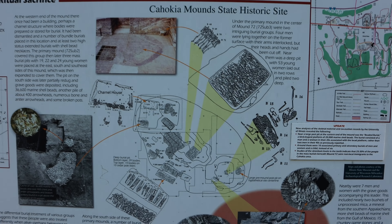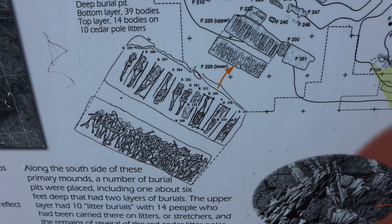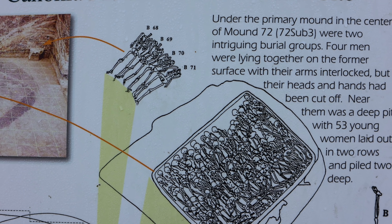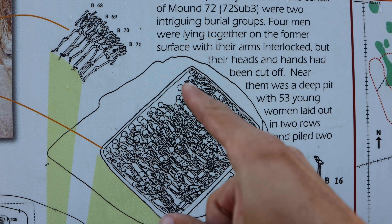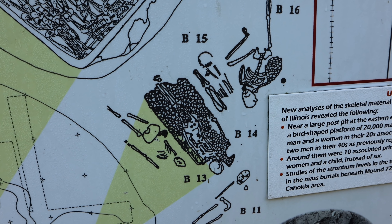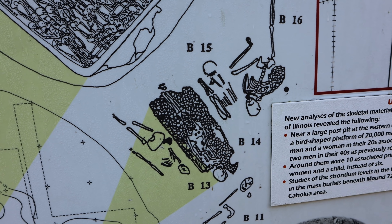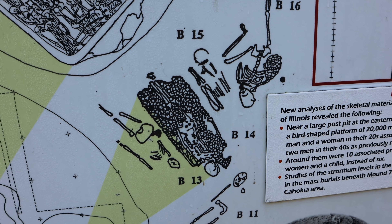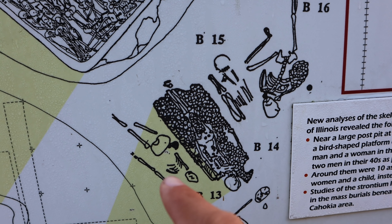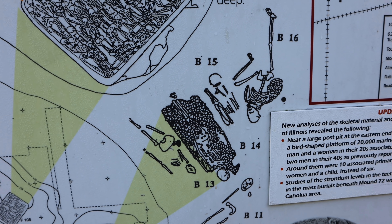The diagrams on this sign show what various burials would have looked like: one burial with 39 bodies; another with four men decapitated and without their hands, buried next to 53 young women. And probably the most famous is the bird man burial — a platform covered in marine shell beads in the shape of a bird, with a man buried on top, thought to be one of the leaders of Cahokia.